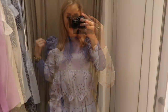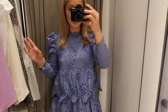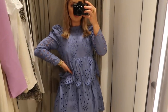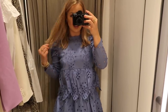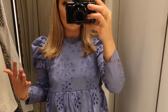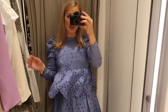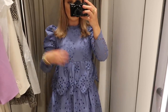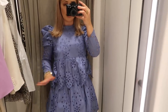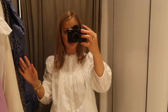My mum sent me this dress online and said she felt it was so me. But I don't know if I'm feeling it — I feel like it makes me look a little like a little girl. It could look really nice on the right person but for me it just looks a little frumpy. It's £49.99 in a size extra small. I do like the puff sleeve but there are just too many layers and too much going on for me, though the colour is sweet.